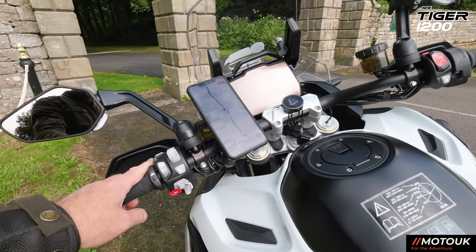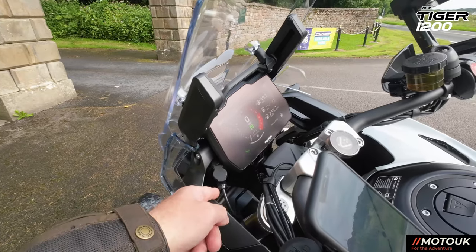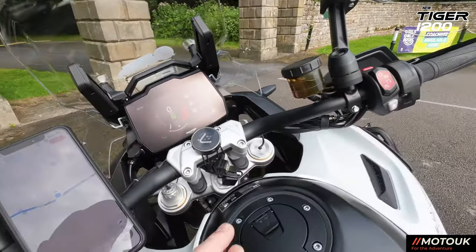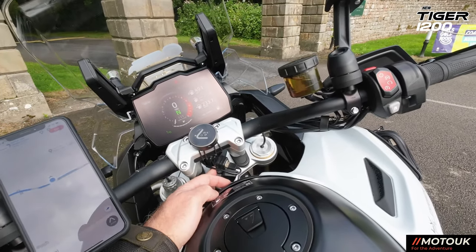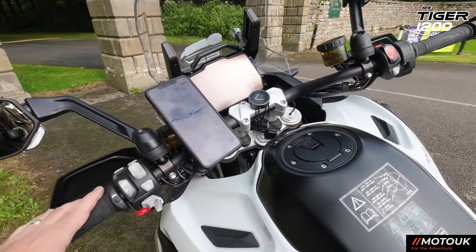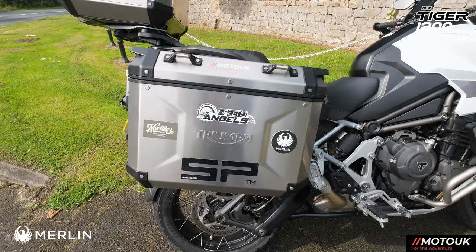It does have a DIN adapter socket at the front — not a cigarette lighter socket — so what I've done is put an adapter to a twin USB waterproof port just there, and that allows me to power my phone.